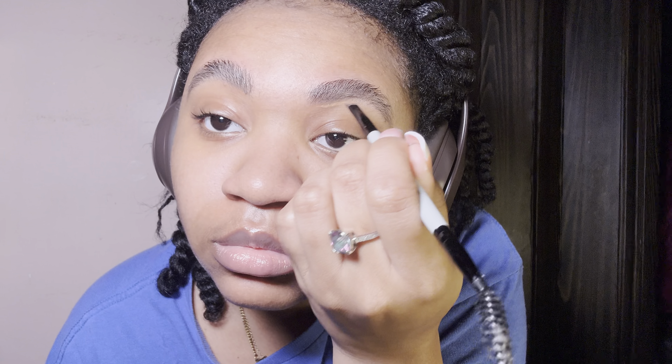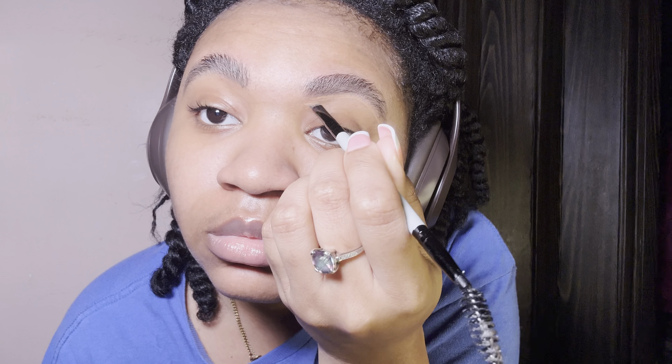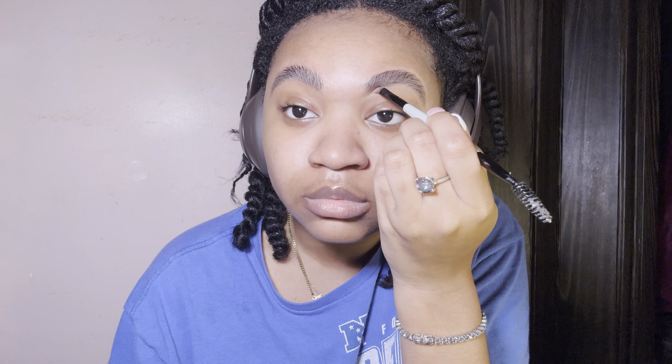I'm just gonna take some concealer and do the eyebrow thing. I'm not really the best but I get by doing what I need to do. This is just a raw, authentic version of me getting ready, so I hope you guys like it. Like I said, somebody did request this video — hopefully you like it.